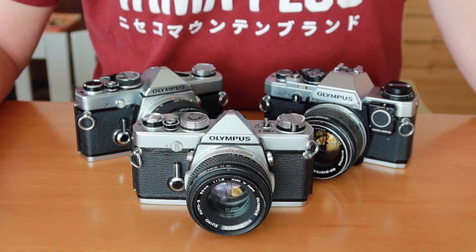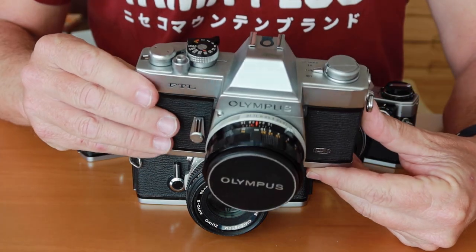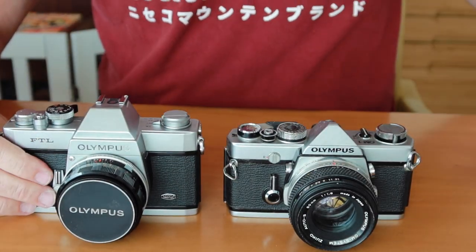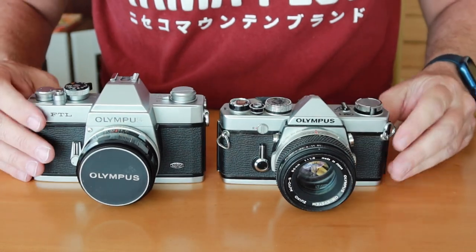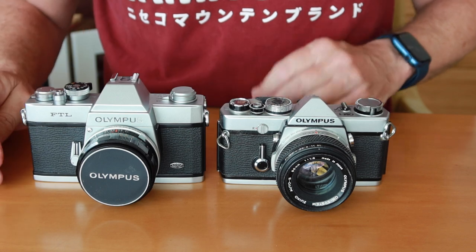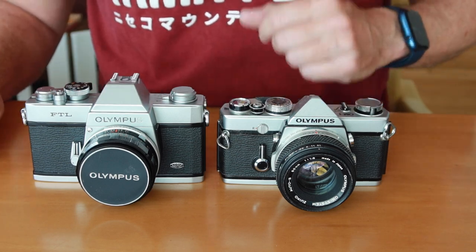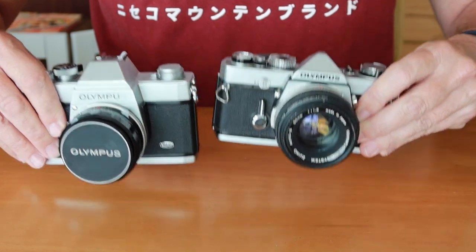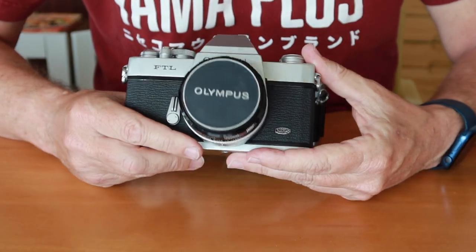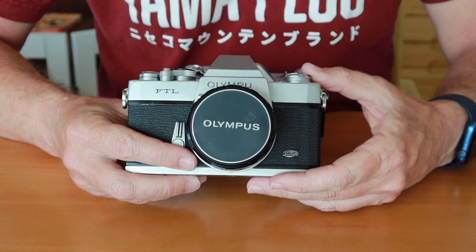Oddly, Olympus actually decided to market and produce this competing design for a short time — that happens to be the Olympus FTL. When you compare it to the OM-1, you can see it's a larger and heavier camera, very similar to the Canon, Pentax, and Minolta cameras of the day. It even looks a little bit like the Nikon FT series. It's significantly heavier, louder, and less well-made. To put it bluntly, the Olympus FTL was just a turd which looked like a camera, and Olympus didn't produce very many of them.